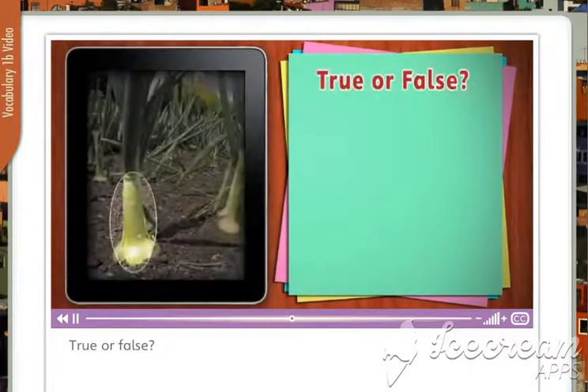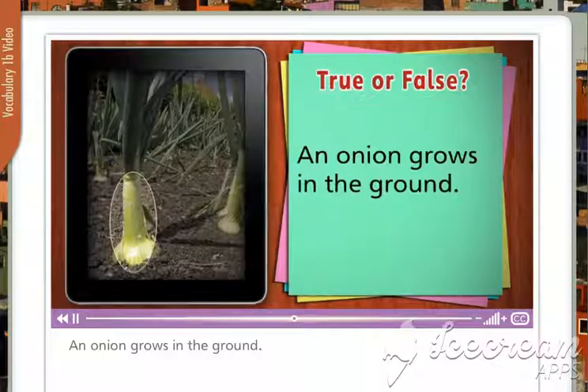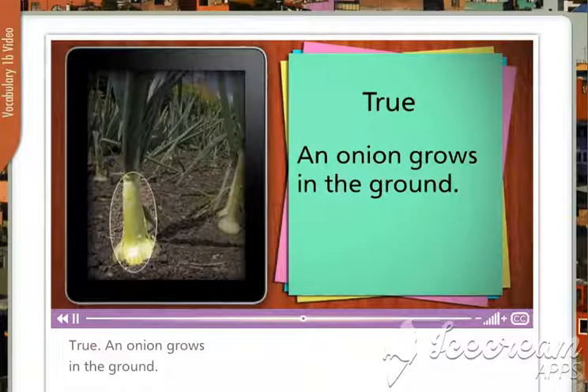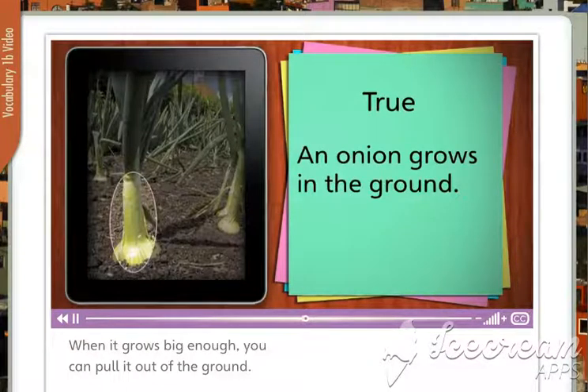True or false? An onion grows in the ground. True. An onion grows in the ground. True. When it grows big enough, you can pull it out of the ground.